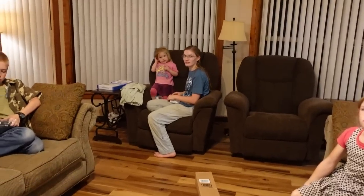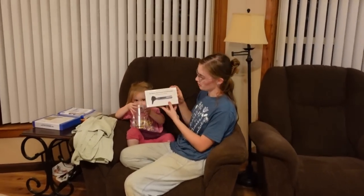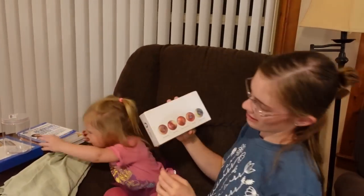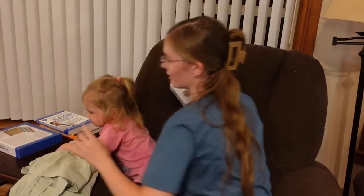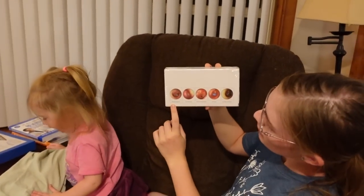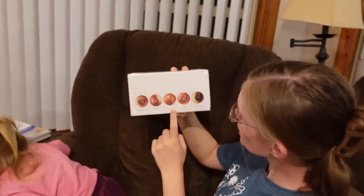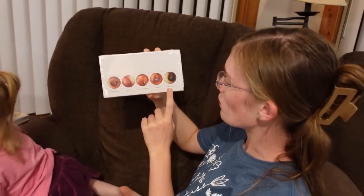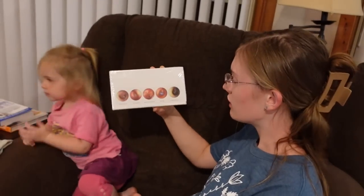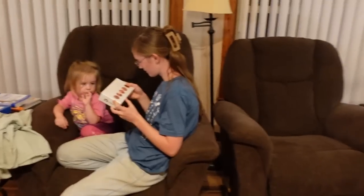Sarah was showing the back of the otoscope box — it shows what a normal eardrum looks like, then one with an ear infection, one with an eardrum perforation, one with an ear tube, and one with an earwax occlusion. That'll come in handy — it'll give me something to look for!